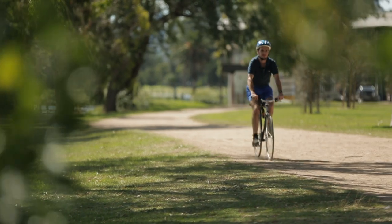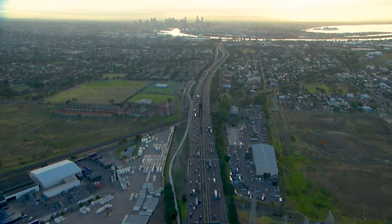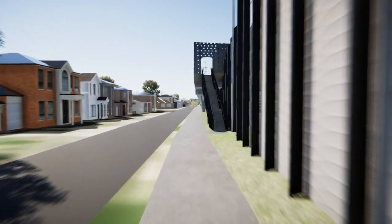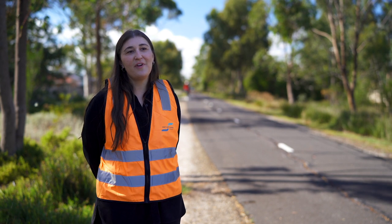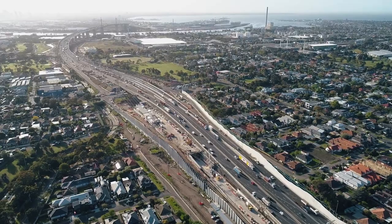Cyclists as far as Werribee will have a much more direct ride to the city. Ebru, a senior engineer on the Westgate Tunnel Project, takes us through the ins and outs of the Federation Trail upgrades. Upgrading existing paths such as Federation Trail, creating new connections and providing a revitalised urban environment will give people better options during their commute.